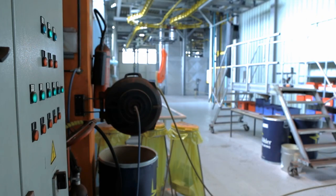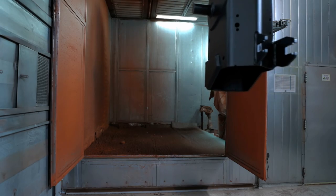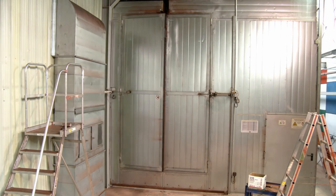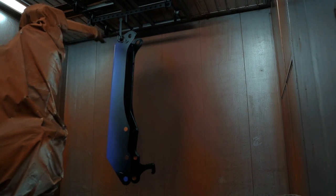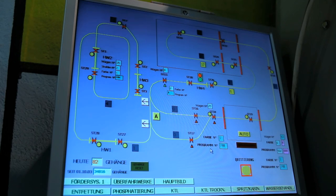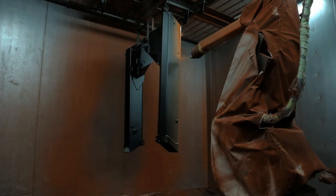After the components have cooled, they are coated with water-soluble, environmentally friendly, two-component surface paint, which is applied by a spray painting robot. According to customer demand or preference, the colors can be changed to any RAL color within just a few minutes.